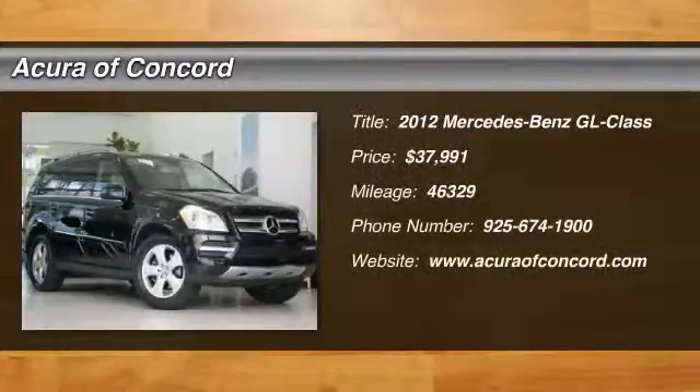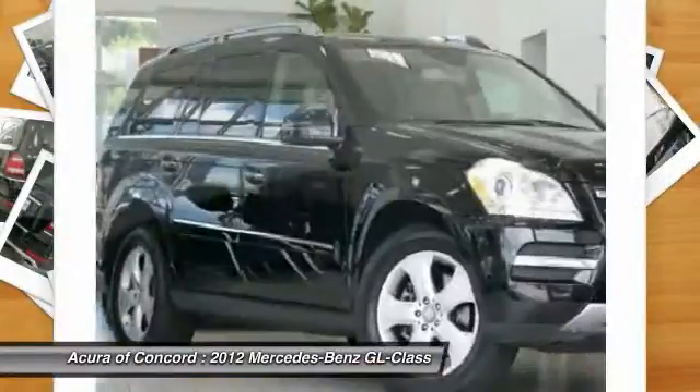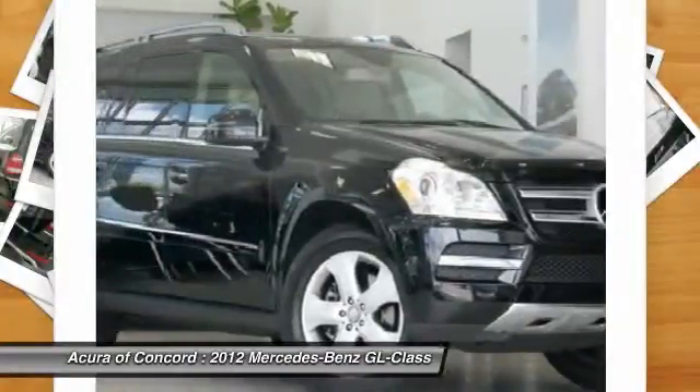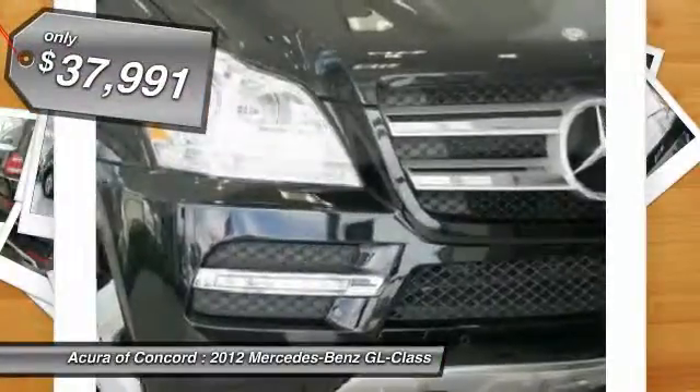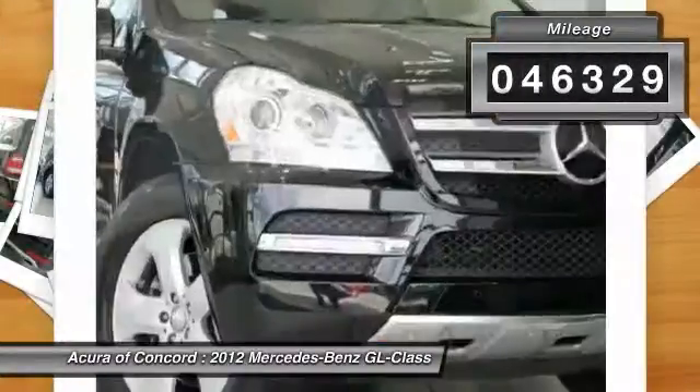2012 GL Class. This seven-passenger luxury SUV has a great deal of interior space without huge exterior dimensions. The third-row seat is roomy enough for all adults and is priced below $40,000. This vehicle has less than 50,000 miles.